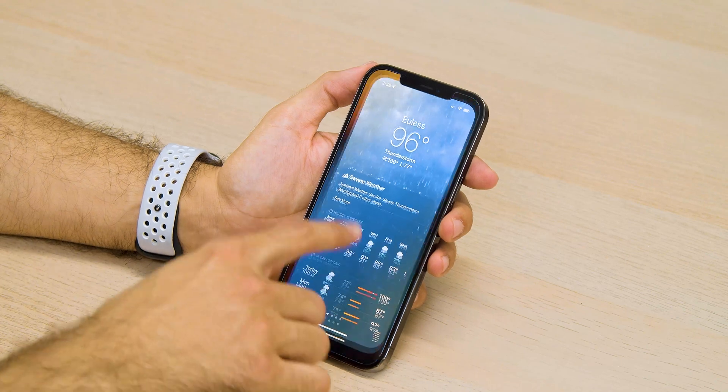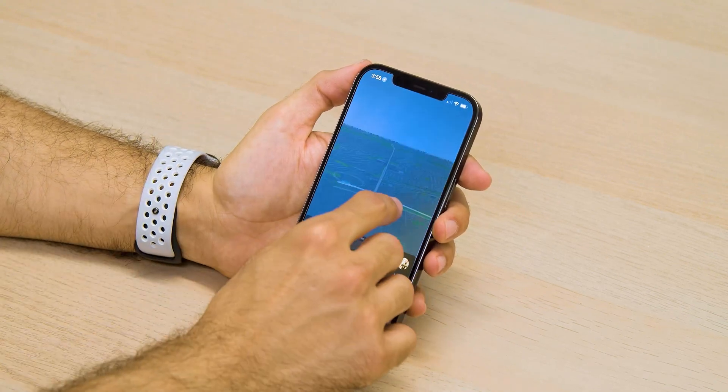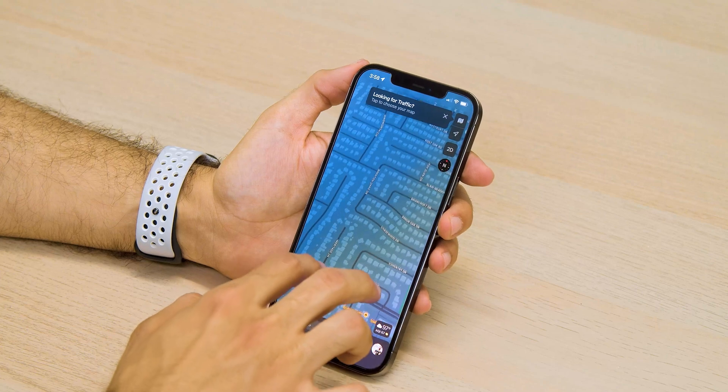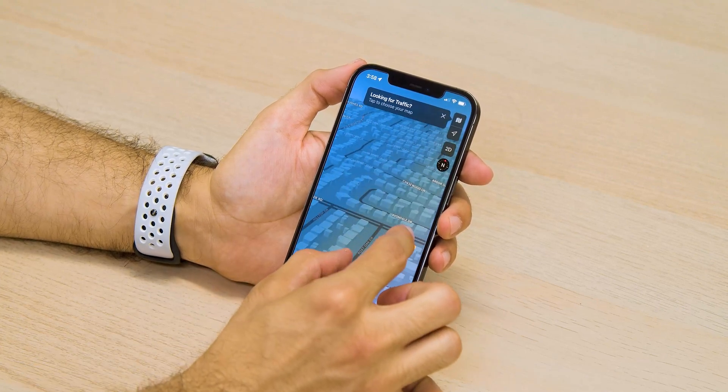Redesigned Weather is pretty dope. When you scroll down to the bottom to see who Apple credits for the information, there's still no mention of Dark Sky. I feel like a lot of people are going to be bummed that it hasn't been integrated yet — maybe we'll see what the future holds.